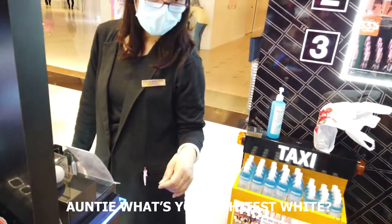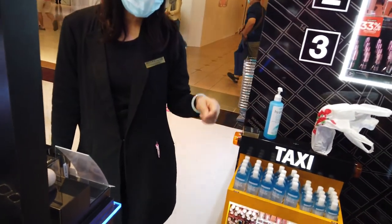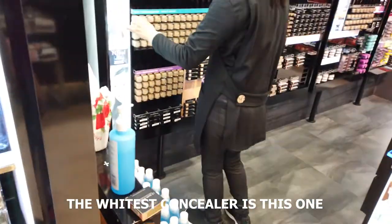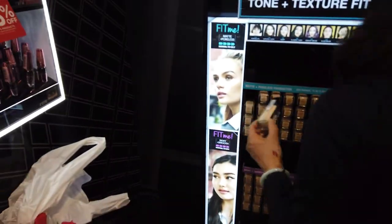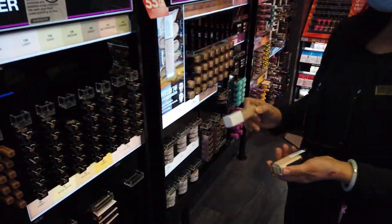What is the foundation? The concealer is the foundation. The foundation is the foundation. How about this? Is this the coverage? I think the coverage is better. Yes.